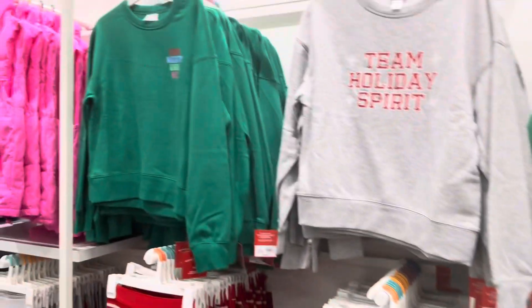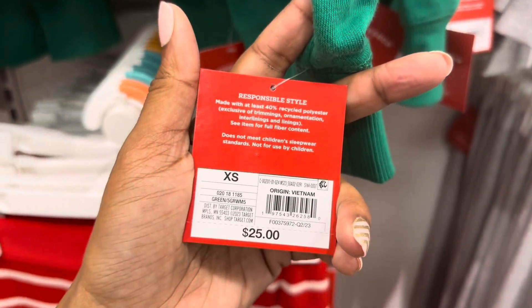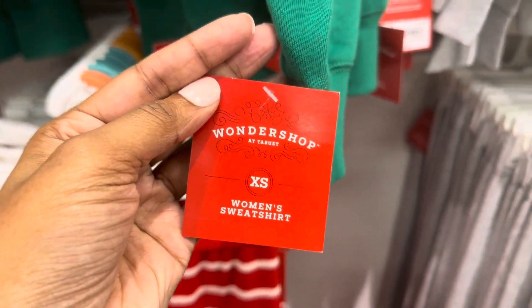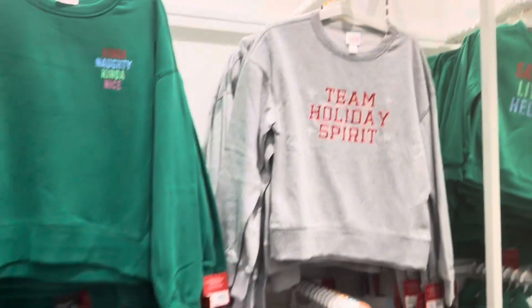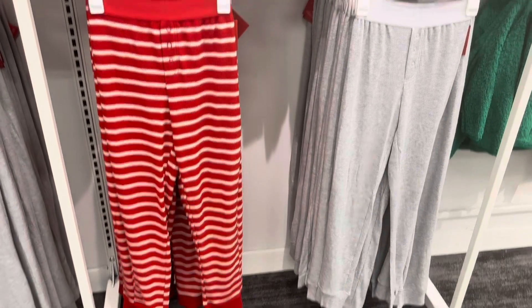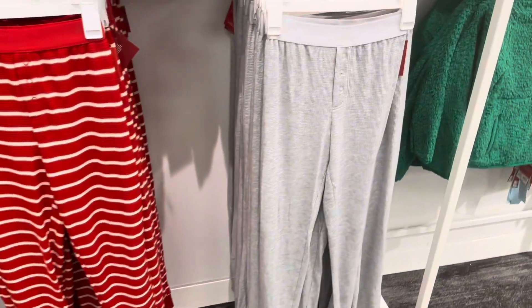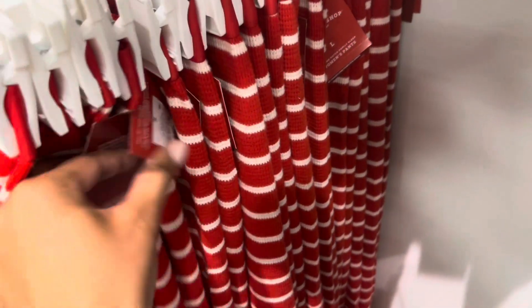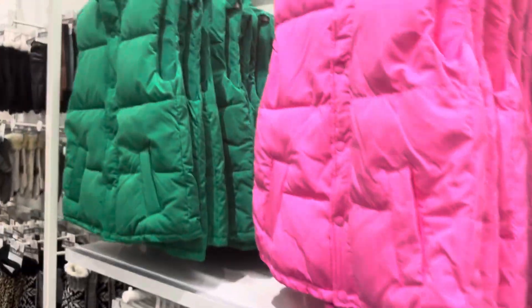This fuzzy sweater is the 'Kinda Naughty Kinda Nice' style for $25, and this one is the women's. Here are the PJs in a peppermint stripe style and in gray — they are going for $15.